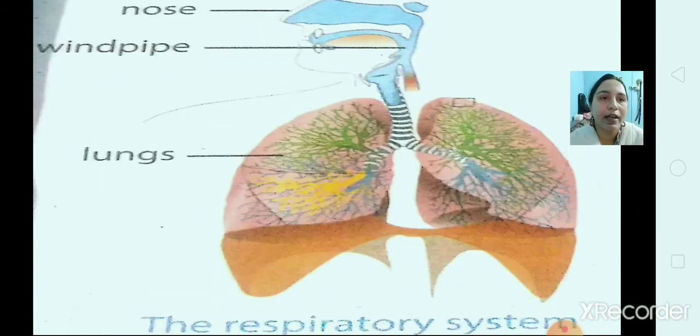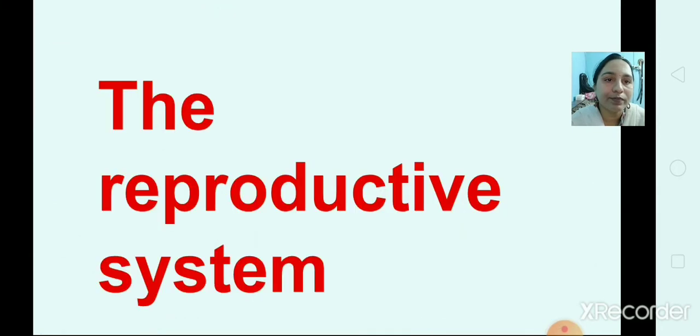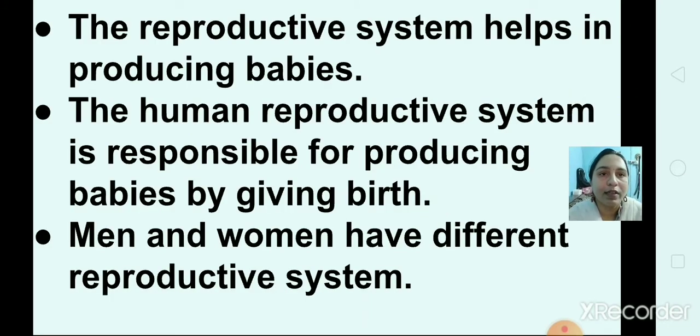This is our respiratory system — air enters through the nose, then goes to the windpipe, and then to the lungs. The reproductive system helps in producing babies. The human reproductive system is responsible for producing babies by giving birth. Men and women have different reproductive systems.